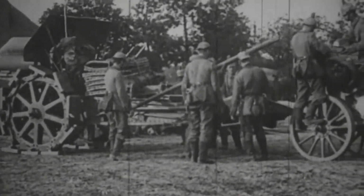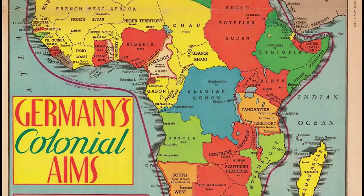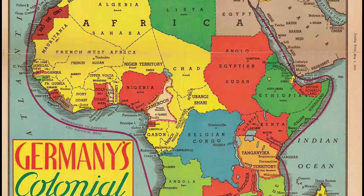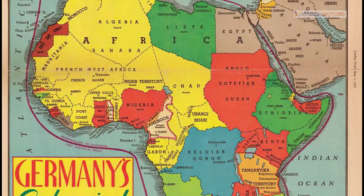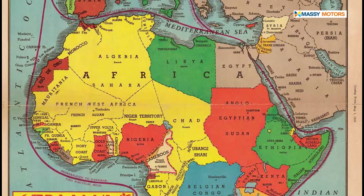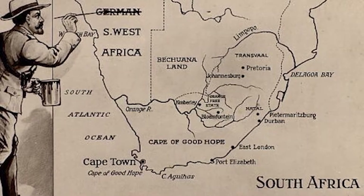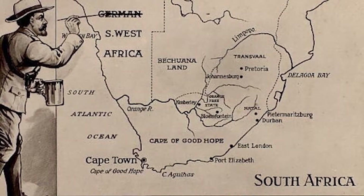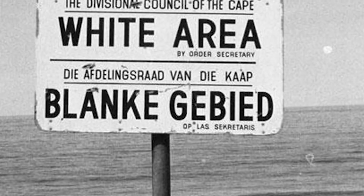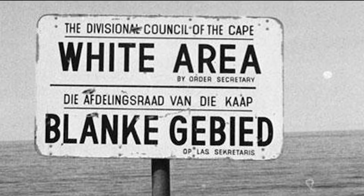After the end of the First World War, Germany lost all her colonies and Namibia came under the League of Nations mandate system. This system gave what they considered a more developed country responsibility for the administration of a less developed former colony. The mandate was given to Great Britain, who in turn gave it to South Africa. South Africa ruled Namibia from 1915 and eventually introduced the apartheid system that they also had in their country.